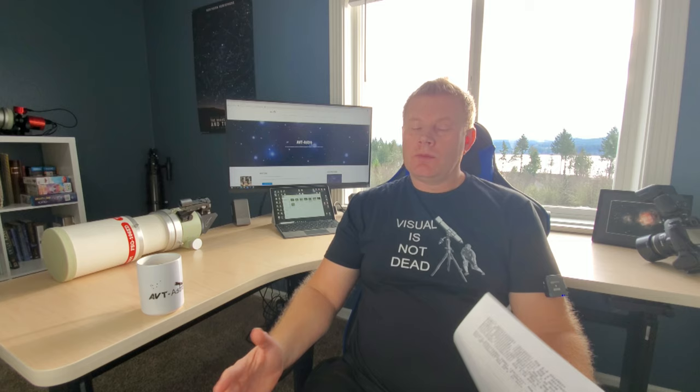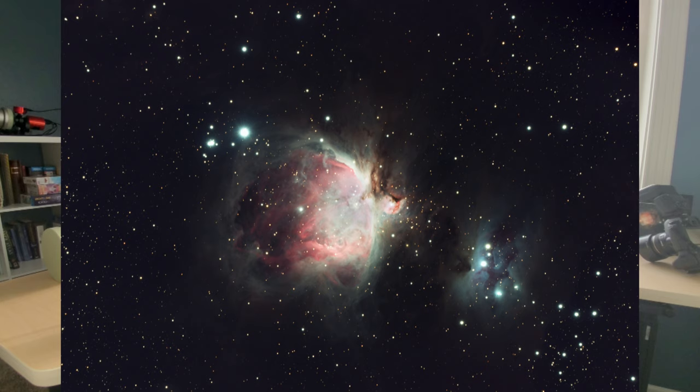I wanted to give you guys a list of 10 objects that I love to observe every season — they're kind of my favorites. Most of these I could locate from memory these days. We're going to start in winter because at the making of this video it's winter, and I'm going to start with probably the best deep sky object in the night sky: M42, the Great Orion Nebula in Orion.